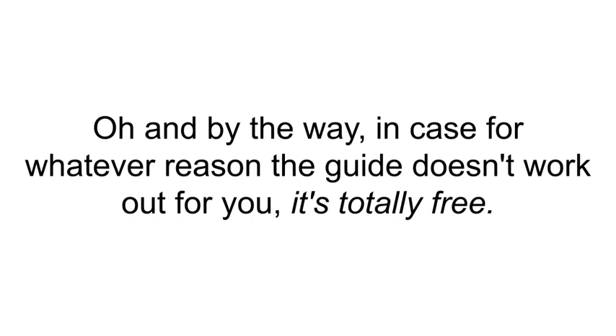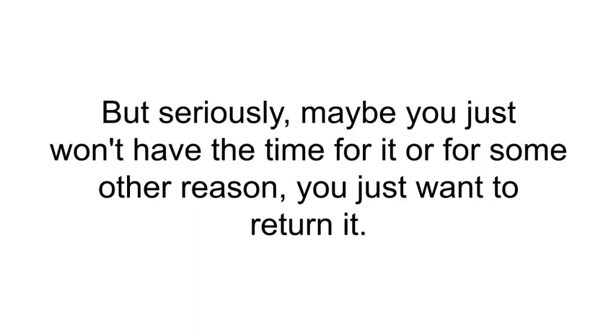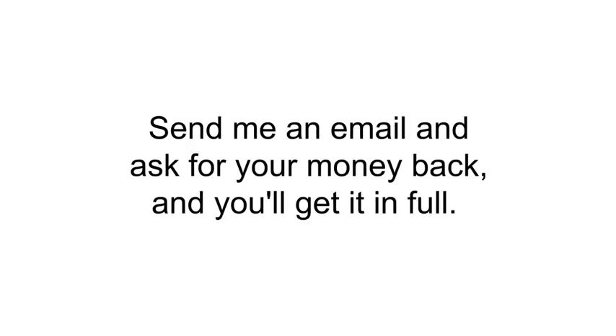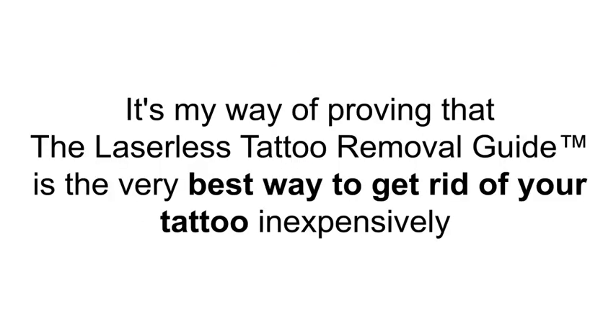And by the way, in case for whatever reason the guide doesn't work out for you, it's totally free. Maybe you just won't have the time for it, or for some other reason you want to return it. Well, if your tattoo isn't gone without a trace in 60 days — or for any other reason, or for no reason at all — send me an email and ask for your money back, and you'll get it in full. No ifs, ands, or buts. It's a 100% no-questions-asked money-back guarantee, proving that the Laserless Tattoo Removal Guide is the very best way to get rid of your tattoo inexpensively and hassle-free.